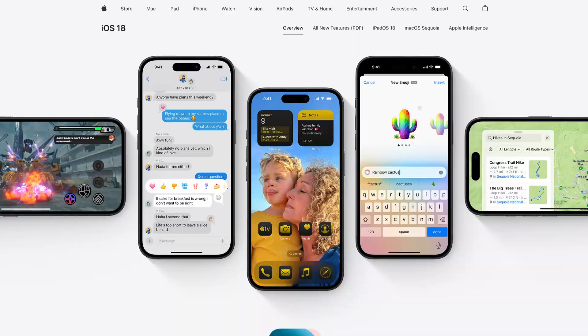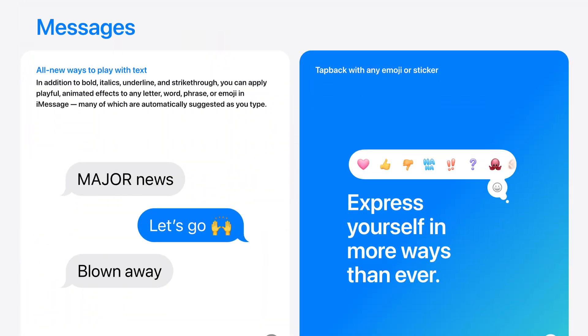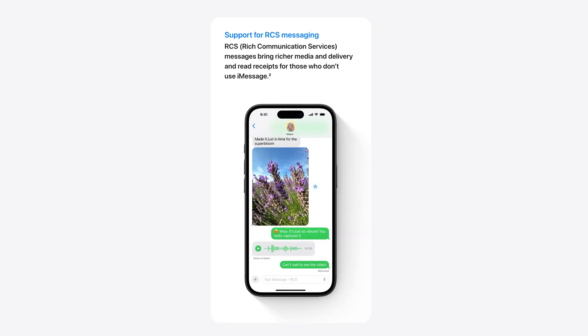On September 16, 2024, Apple released iOS 18 for iPhone. Of the many new features that came with it, the one that's set to change the future of messaging as we know it is an update to their native messaging app, where they now officially support RCS messaging.